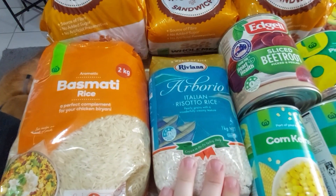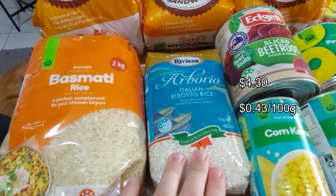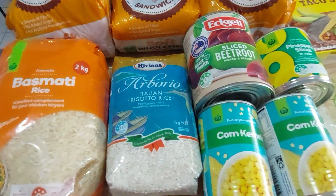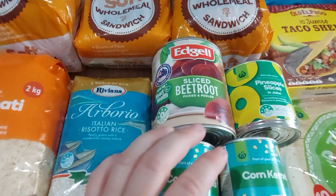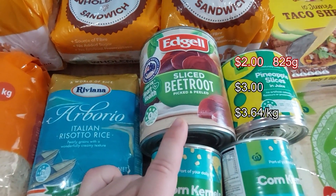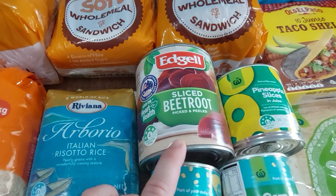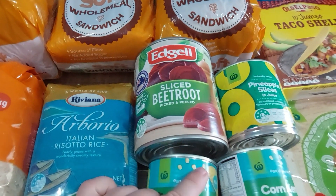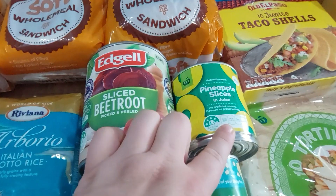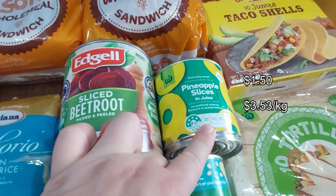Not on special and Woolies didn't have their own brand, but I needed some arborio rice — I've still got pumpkin and I want to make some risotto. For the pantry, I haven't had beetroot in a good long while. My favourite is baby beets, but this can of Edgell sliced beetroot was on special, so I got it. I hope the pickle isn't too pickly.